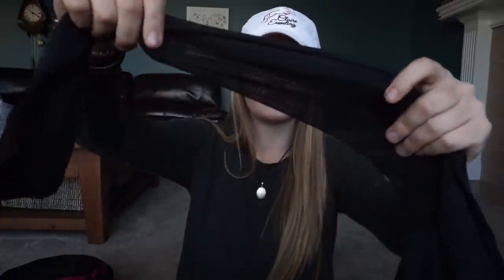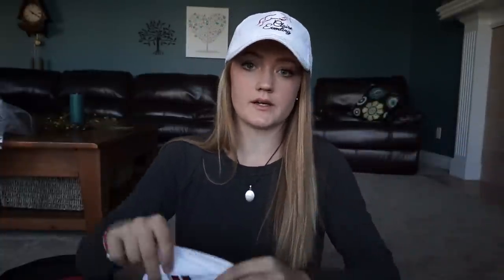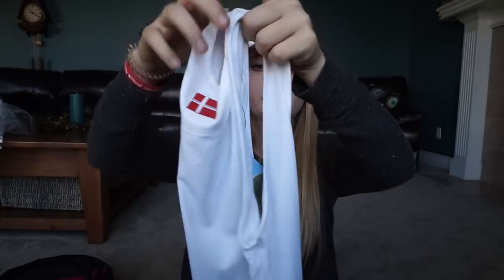And guys, these are amazing shirts — they have mesh. The underside of the sleeves is mesh so you don't get too hot. You'll also get a tank top from them — nice and simple and cute.